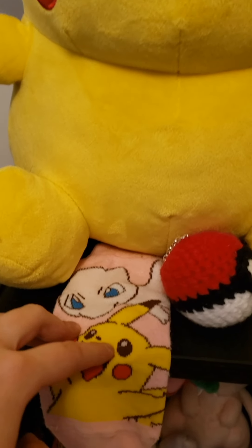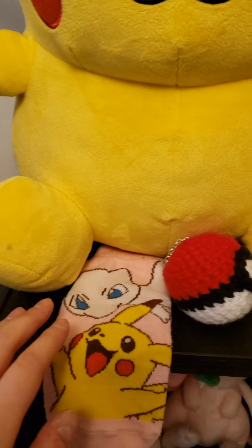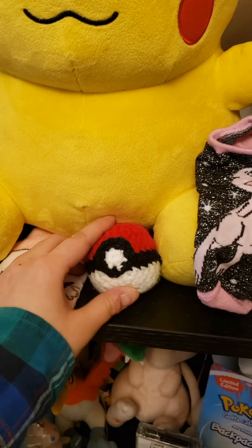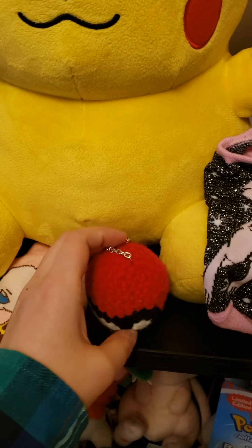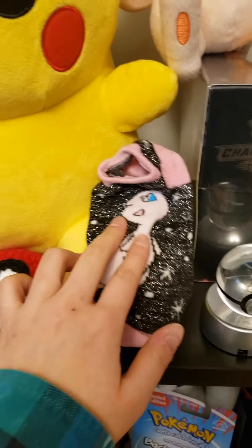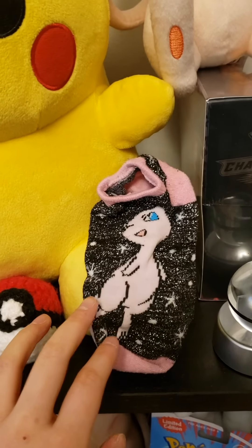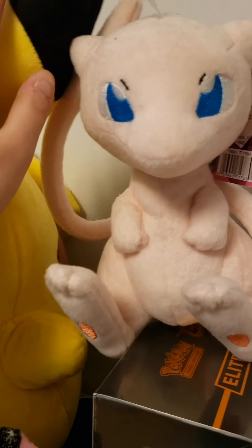This Mew and Pikachu sock I got when I was in LA — officially Nintendo licensed, I think — but I lost one of the other ones in another apartment so that part's gone, but it's still really cute so I'm going to keep it. This Pokeball crochet thing is not officially licensed but it was part of a keychain that my best friend Christina gave to me when she was on a business trip. And here's a Mew sock — Mew is probably my favorite Pokemon. This sock is sparkly and I also lost the other one in another apartment, but I'm keeping it.